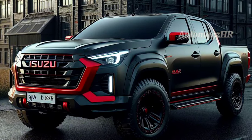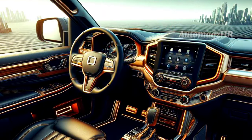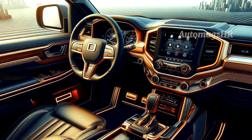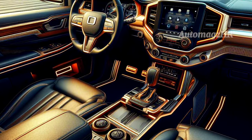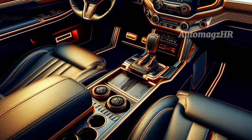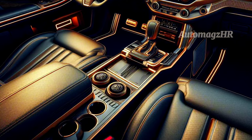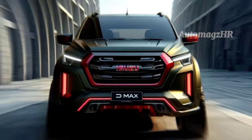Let's enter the cabin of the Isuzu D-Max 2025. The D-Max offers a more comfortable and classy interior. The dashboard is designed in a modern way and is equipped with various advanced features such as a touchscreen for the entertainment system, navigation, and reverse camera.